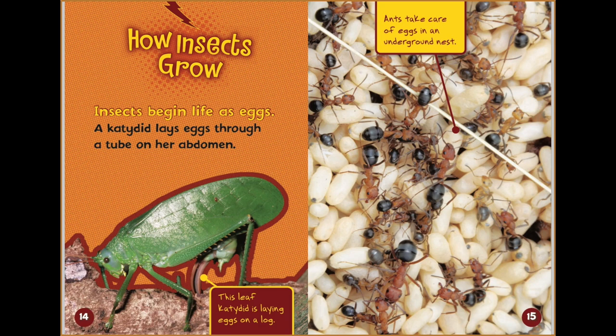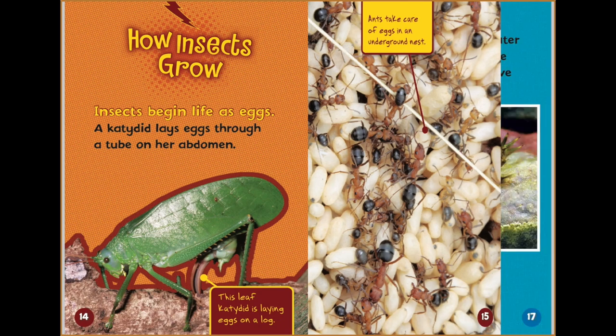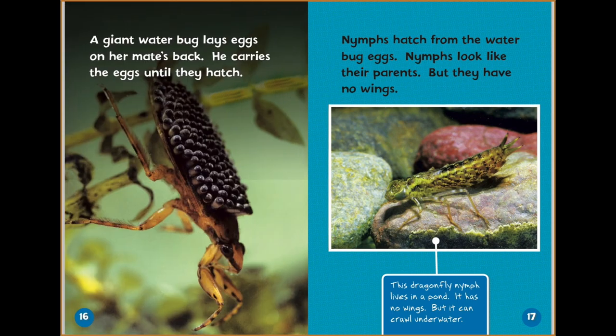How insects grow. Insects begin life as eggs. A katydid lays eggs through a tube on her abdomen. This leaf katydid is laying eggs on a log. Ants take care of eggs in an underground nest. A giant water bug lays eggs on her mate's back, and he carries the eggs until they hatch.